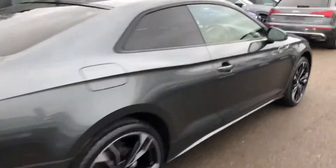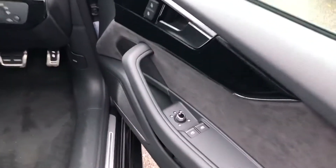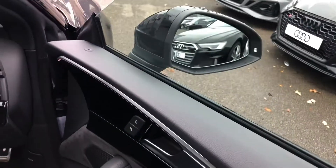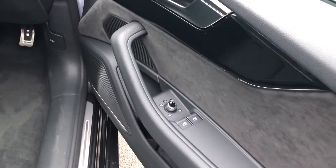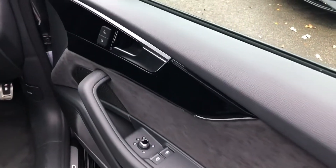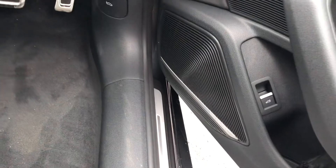Now moving to the front of the vehicle. We've got the electrically adjustable heated exterior mirrors, electric windows in the front, suede inserts in the door sills and the high gloss black inlays. Premium Bang & Olufsen 3D sound system as part of the Comfort and Sound Pack.